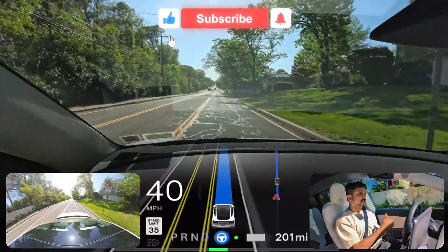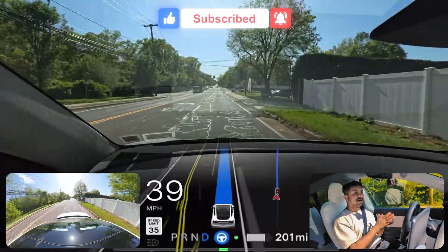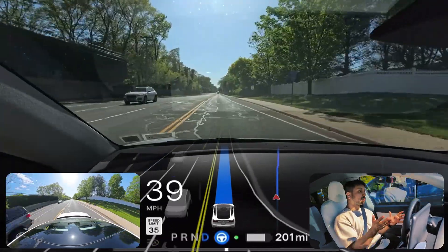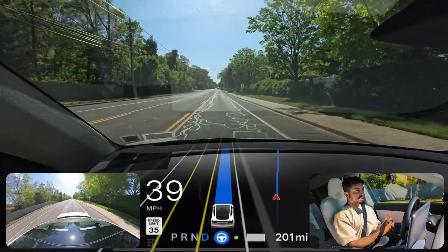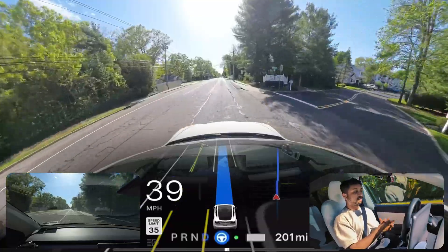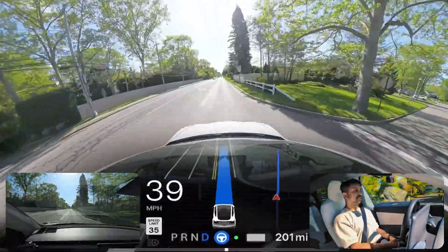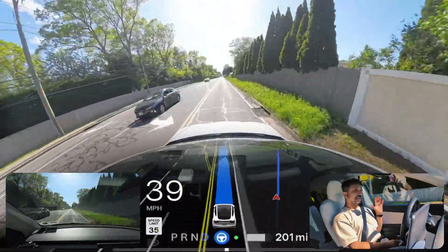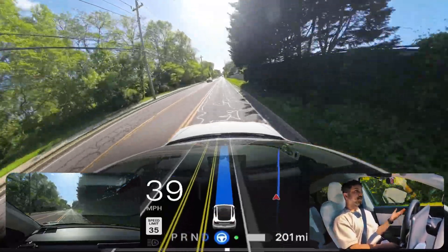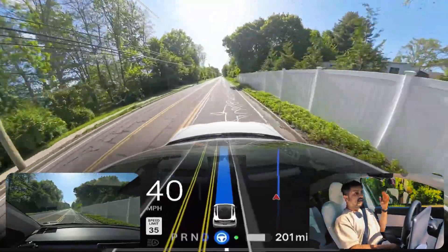We're moving — the light just changed from red to green and we are proceeding. The car is not making any issues and going forward without hesitation. We're just four minutes away from our destination. Tesla FSD is doing an amazing job — I really appreciate all the work they're doing. They're achieving something no other company has achieved till now.